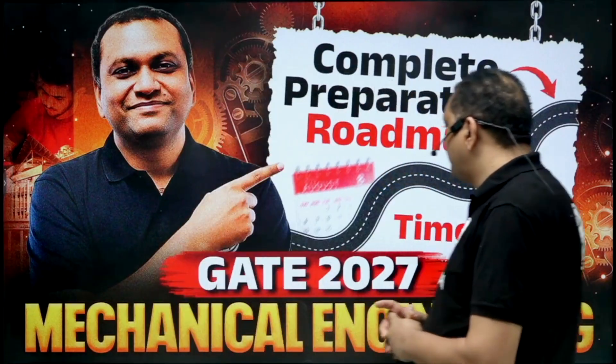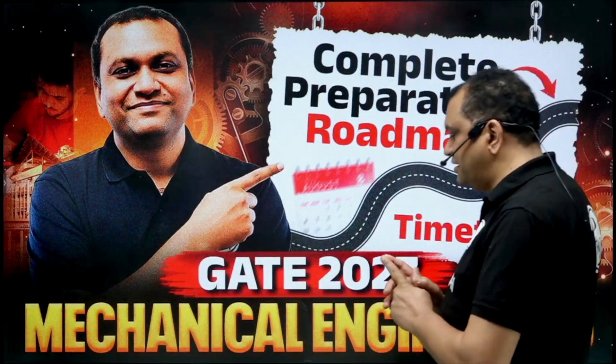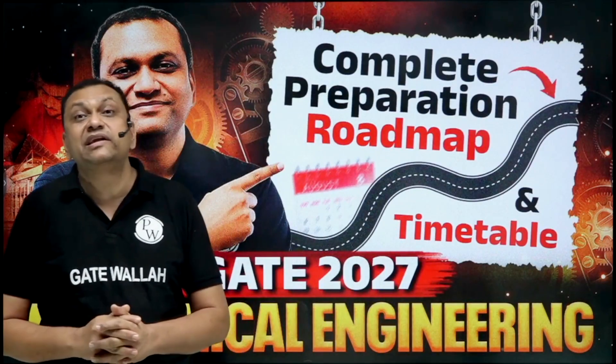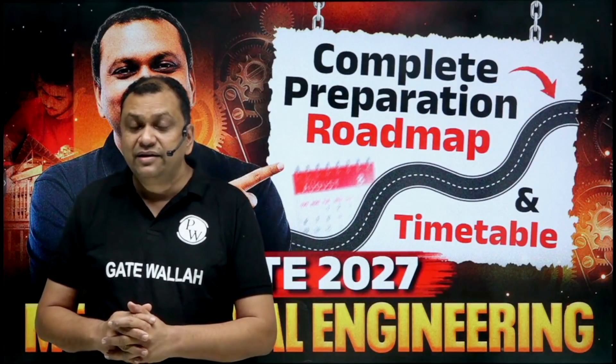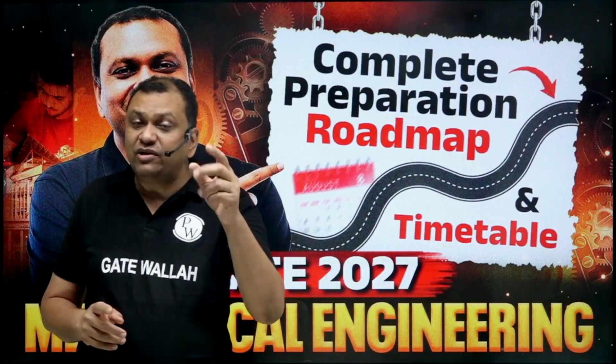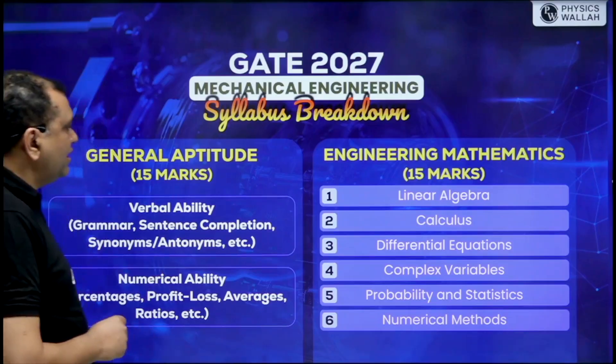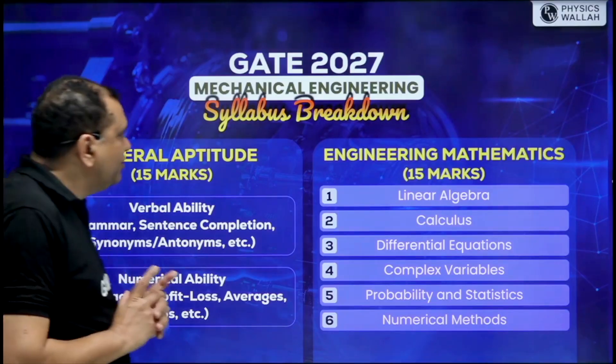This short lecture is for those students who are presently in the second year and are planning to attempt GATE 2027. Let us focus on some key points.